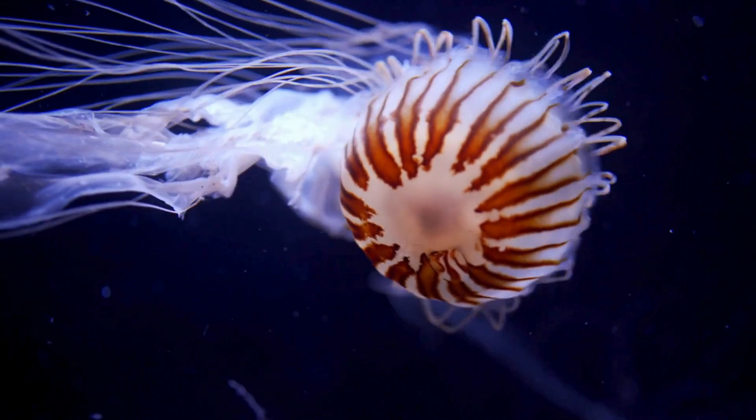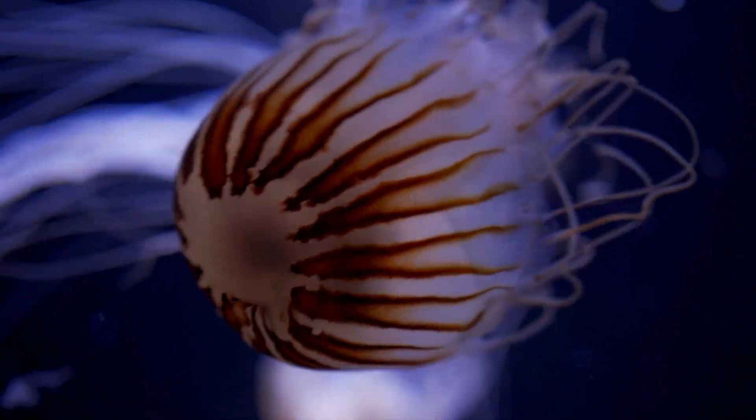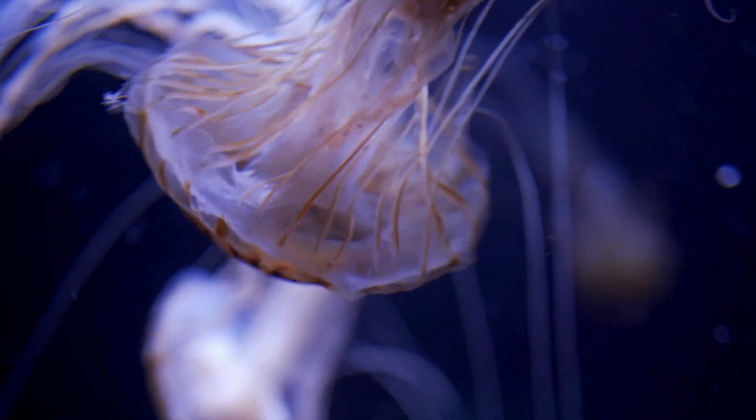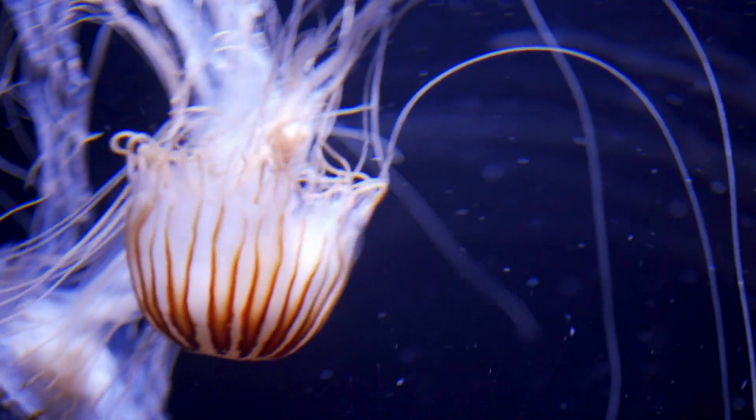Some species can be as small as a fingernail. Others have tentacles that stretch over 30 meters — 100 feet — long. Imagine encountering one of these in the open sea. No eyes, no brain, no teeth. So how do they capture their prey?